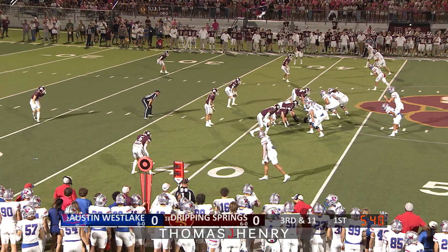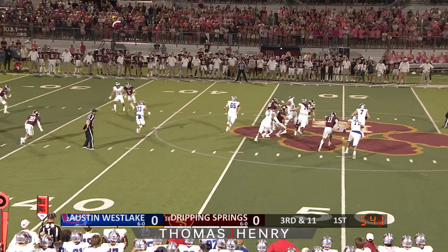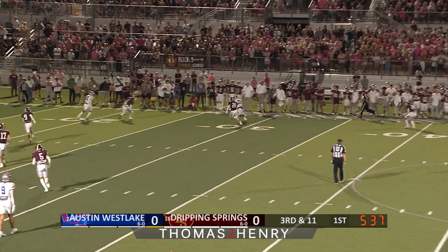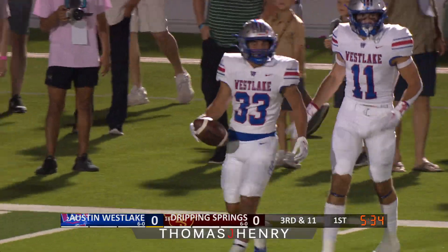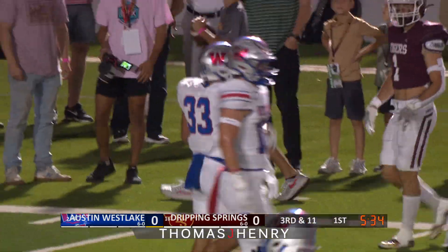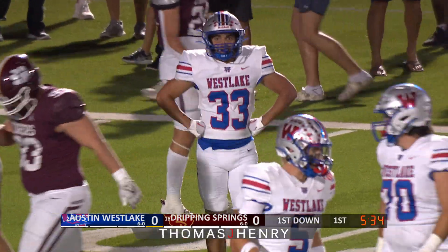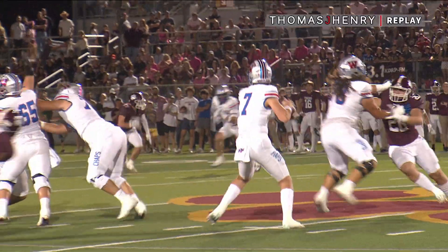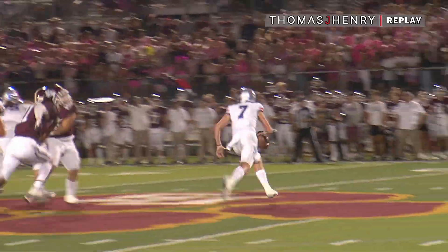Third down and 11, three wide receivers to the right of Paxton Land, who's back to pass. Here comes the rush. He steps up in the pocket, still on his feet, rolls right, still looking, has a man downfield. He fires — that's caught by Kaiser at the 30. Kaiser diving towards the 20-yard line, and the Chaparrals pick up the first down as they are into the Raising Cane's red zone, down to the Tiger 19. Beautiful flip and catch as Paxton Land somehow stays upright and gets it to Kaiser for a 23-yard pickup and a first down.